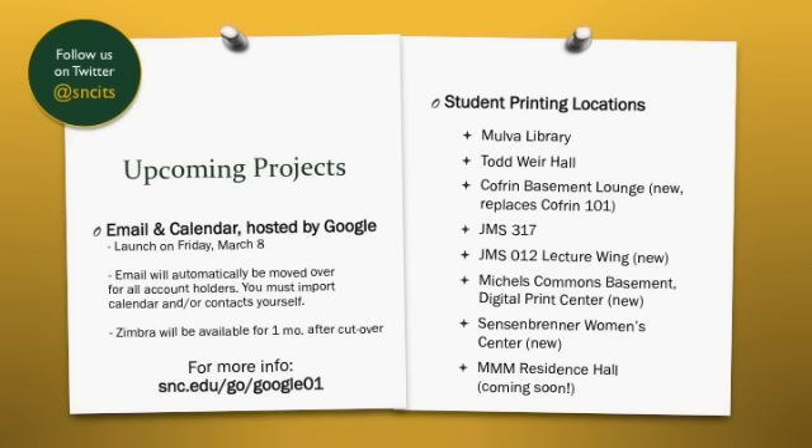ITS was busy over the winter break, upgrading and moving our Moodle Learning Management System to a hosted environment. With the new Moodle, also known as Snoodle, safely launched, we are turning our sights to a new project: the move to a new email and calendaring system hosted by Google. We will move from Zimbra to Google Apps for Education for these services on Friday, March 8.